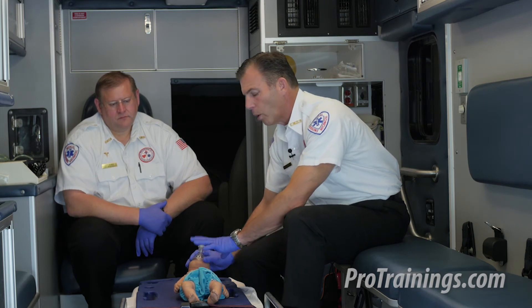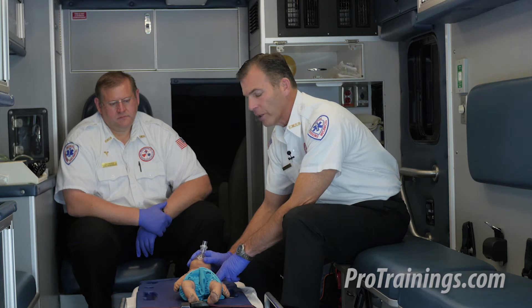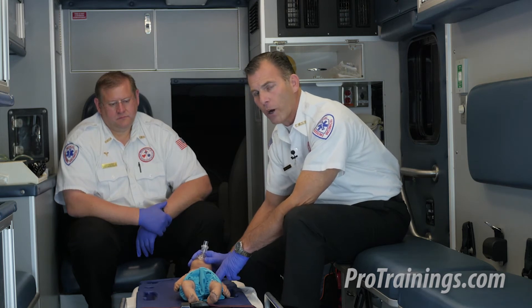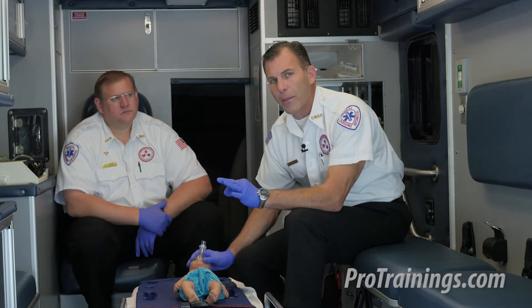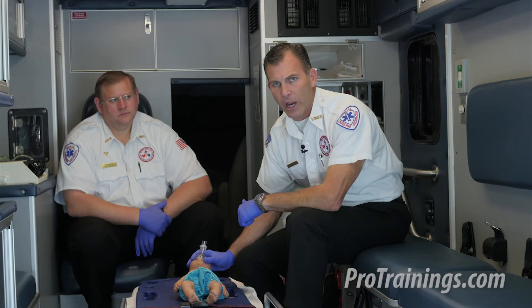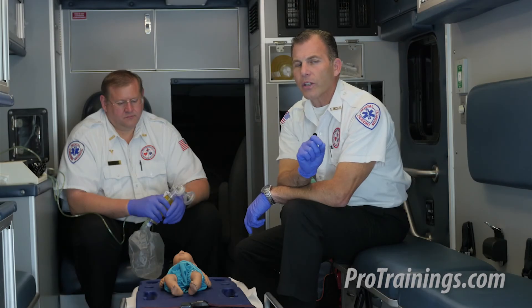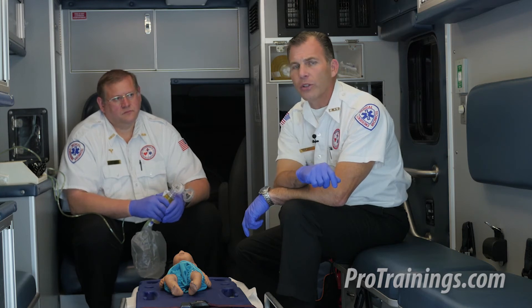We compress at no less than 100 and up to 120 times per minute. We continue the 3-to-1 ratio for two minutes, then reassess for a brachial pulse. If there is still a slow or absent pulse, we continue CPR — three compressions, one rescue breath — until EMS arrives, the baby revives, or an AED arrives.